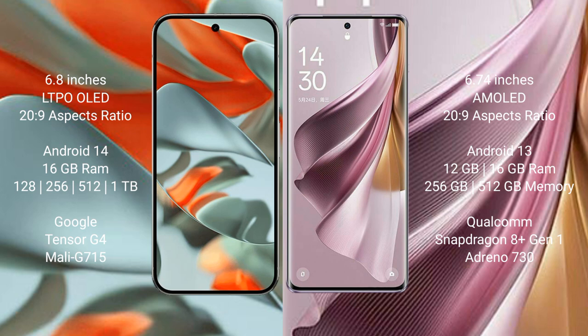The Google Pixel 9 Pro XL runs on the Android 14 operating system. The Oppo Reno 10 Pro Plus runs on the Android 13 operating system.